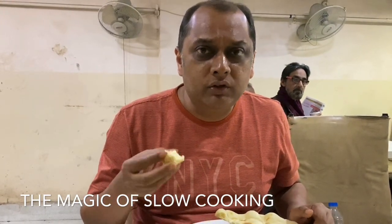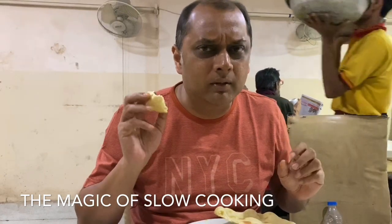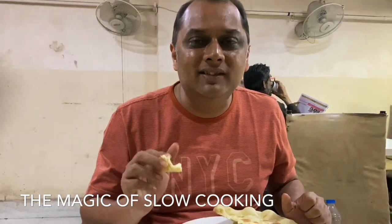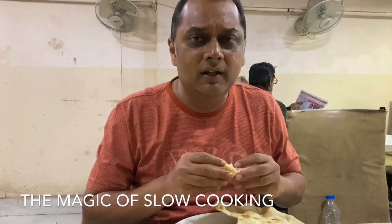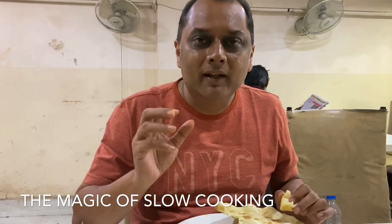We had the dal gosht, which is chana dal and mutton, and it has a nice earthy feeling to it — the mutton was so tender. We had the galla; galla means the cheek of the goat. So it's all goat meat here and, like any goat meat, very very tender with a sharp curry.